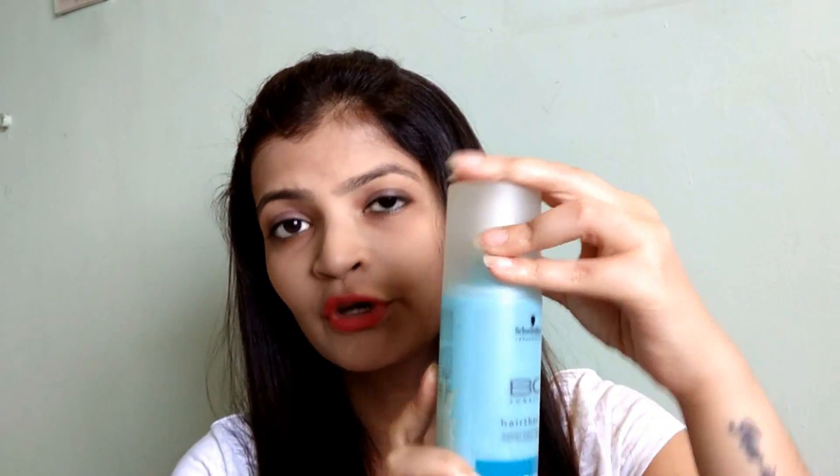This is a completely amazing product. It is a spray-in conditioner, so you just have to spray it and leave it in your hair. It comes in a bottle with a spray nozzle. I have traveled with this extensively and the lid does not come off, so you don't have to worry about the product spilling when you're traveling.